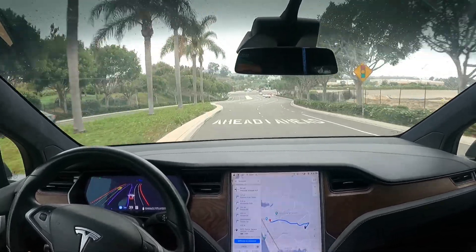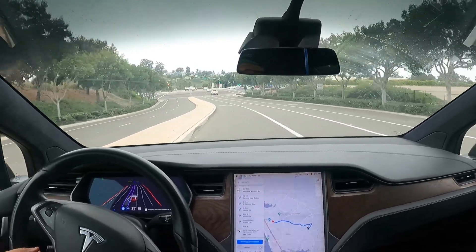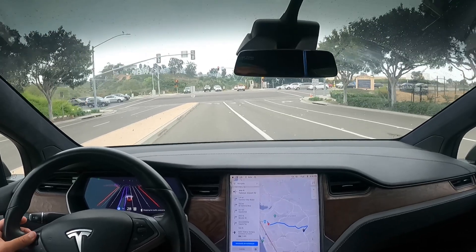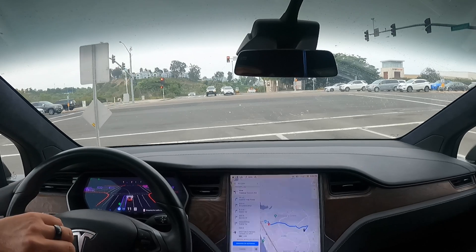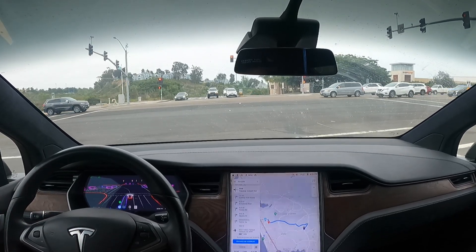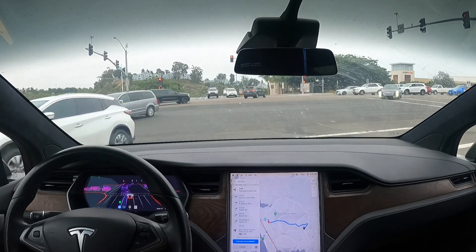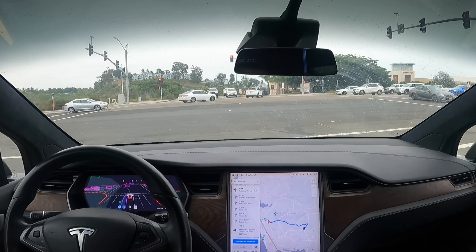What is up fam, this is FSD Beta 8.2. This is version 2021.4.11.1 — that is the version of FSD that we're on.